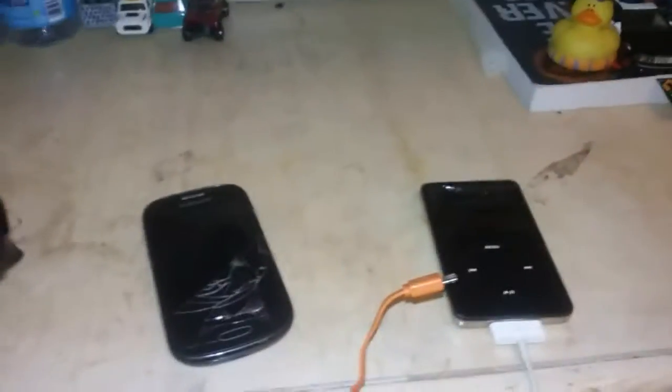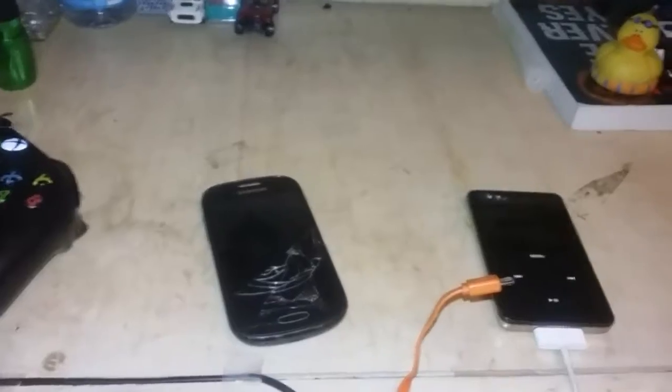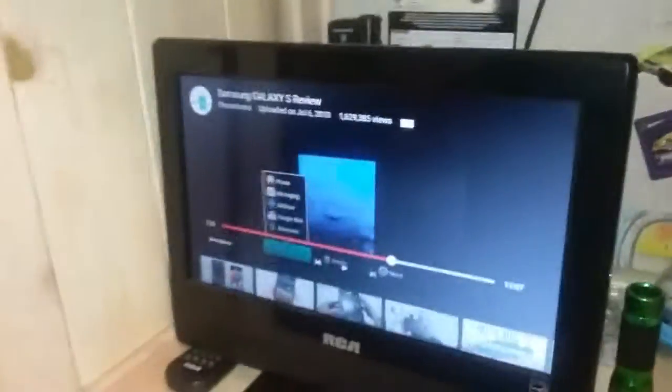The Wi-Fi isn't working right now, but I will upload this probably tomorrow. For some reason it works on our other Wi-Fi network — I don't know why. I can't believe I have a phone. They're both cracked.